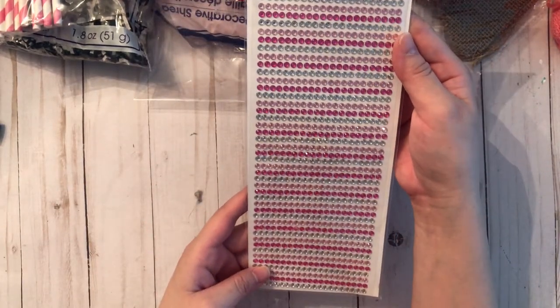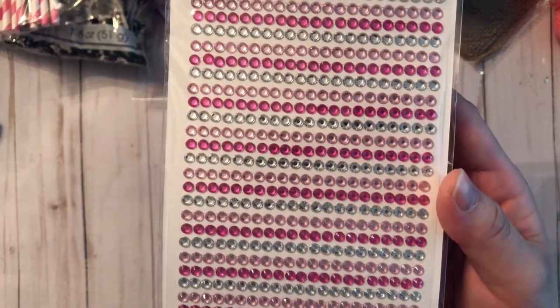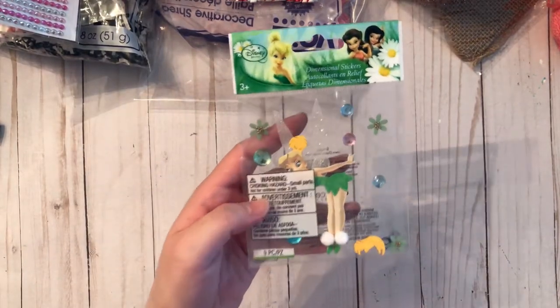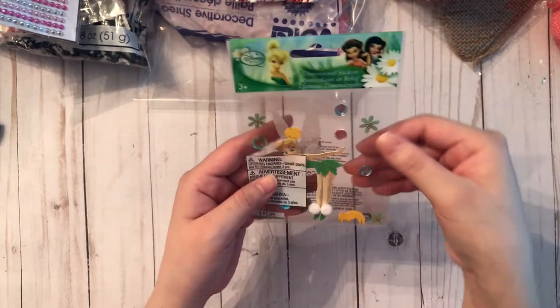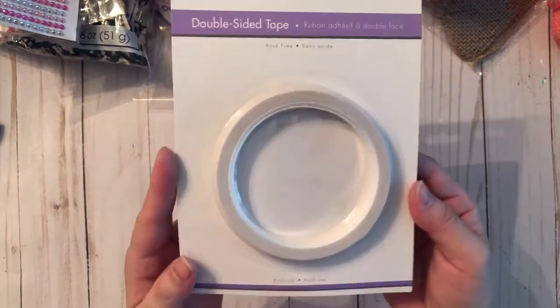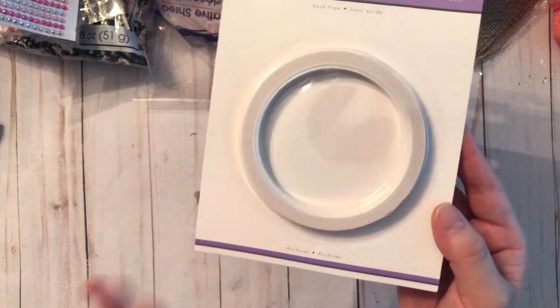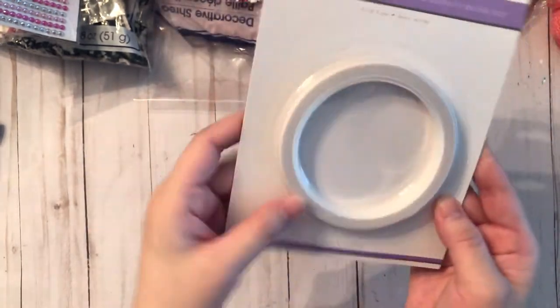I grabbed another one of these gem sticker sheets — these come with three different colors: light pink, dark pink, and white. I love using these. I also grabbed one of the Tinkerbell stickers just in case I have a Disney project I need to do quickly. Then I grabbed more double-sided tape — I love these. You can find them at the dollar store too, but at Dollar Tree they are $1.25. They're very sticky — great deal.